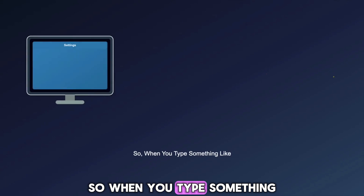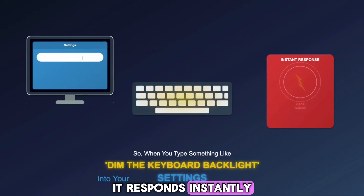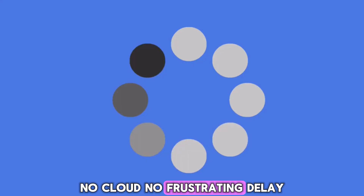When you type something like "dim the keyboard backlight after five minutes" into your settings, it responds instantly. No cloud, no frustrating delay.